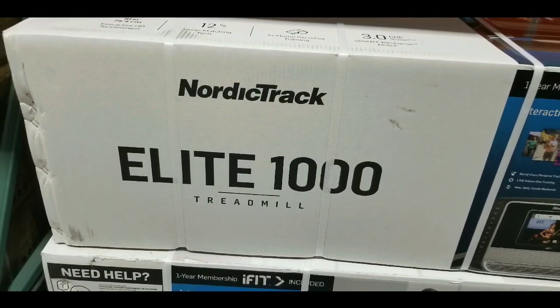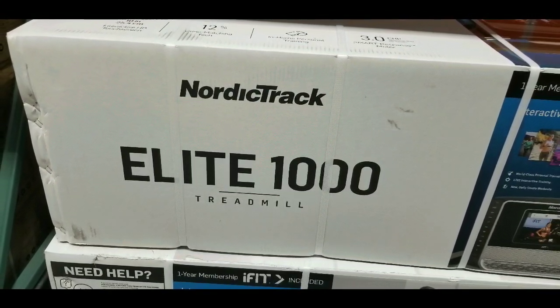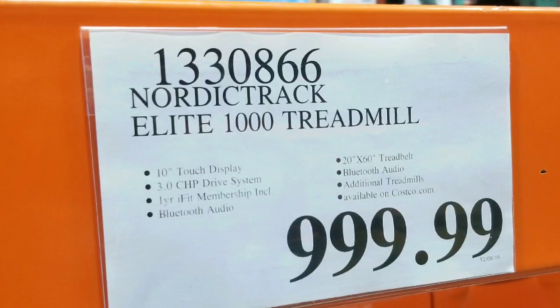Hey guys, it was a Costco day. They have the NordicTrack Elite 1000 treadmill on sale at my Costco for $999.